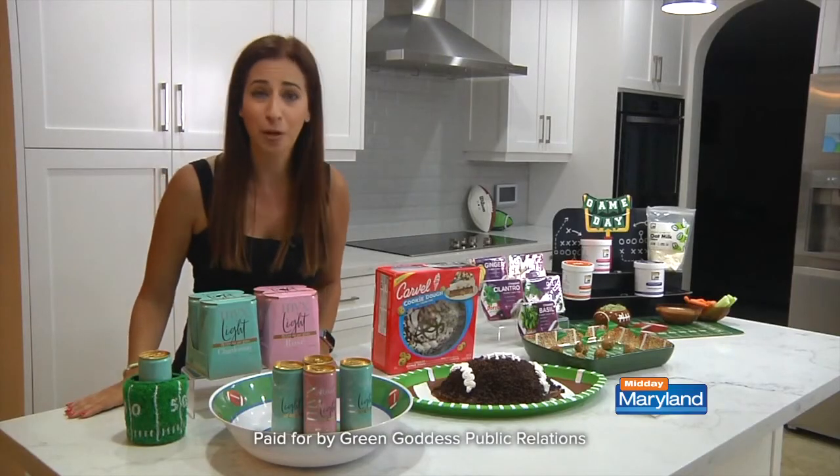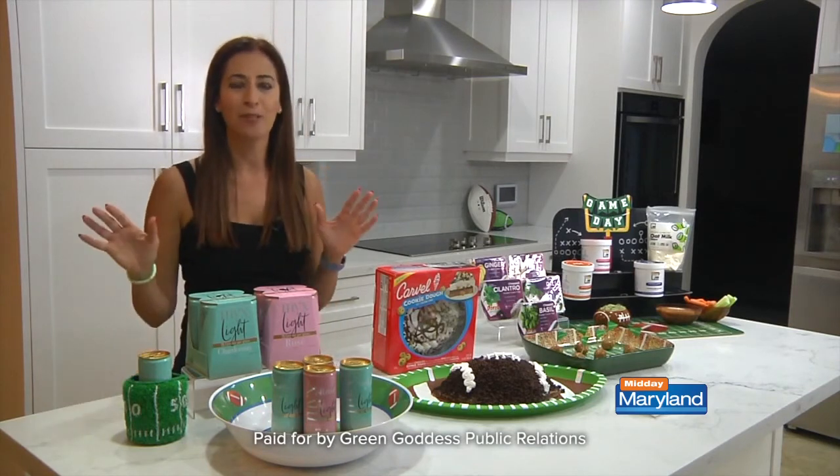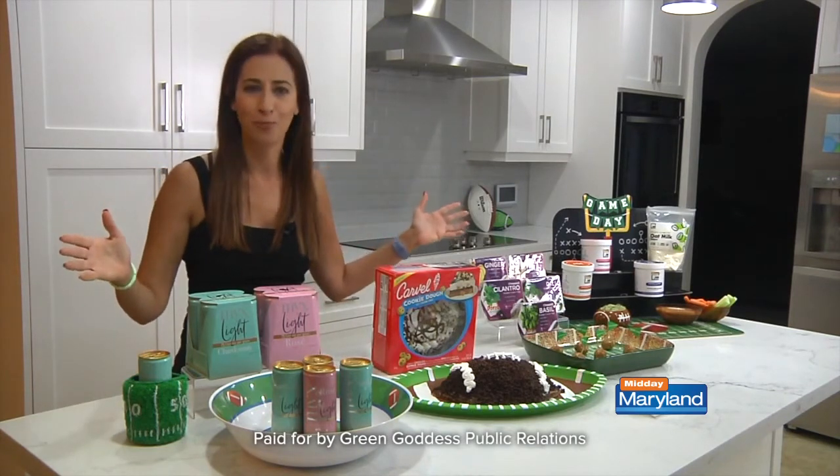I hope you have a great football party and enjoy this entire football season with some fabulous food. Thanks so much, Cindy. I certainly agree that dessert is always the best part. We'll be right back with more Midday Maryland right after this. Stay tuned.